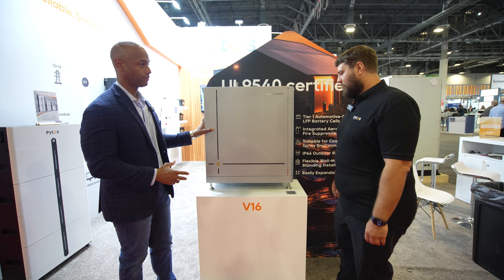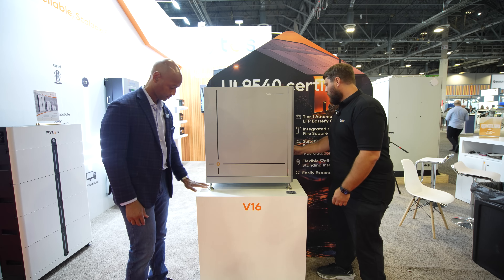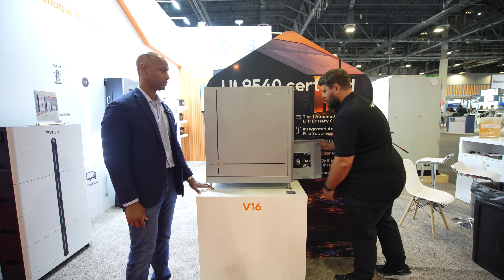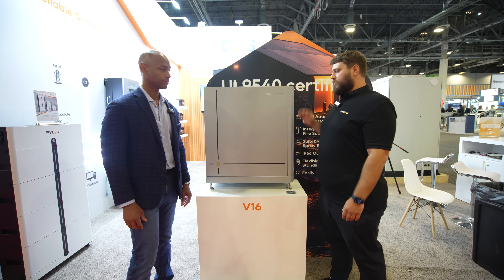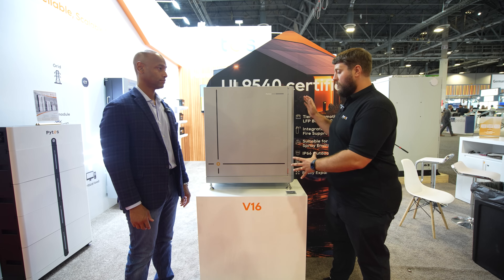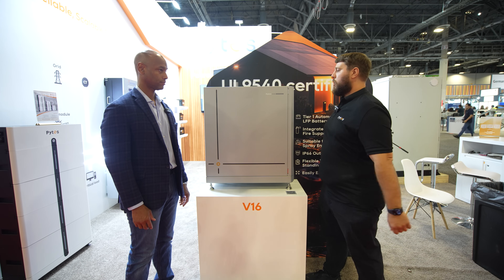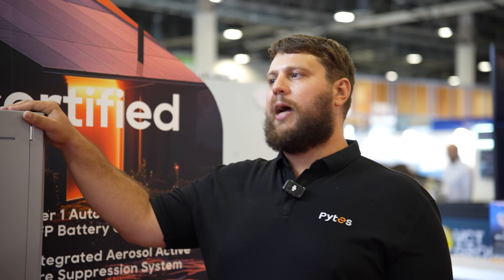Is it wall mount or floor mount? Absolutely. As you can see, we do have a floor mount that is available, and behind it is a wall mount. One thing that separates us from others in the industry with these bigger 16 kilowatt hour batteries is the form factor — it's a lot smaller, as well as the weight. It's 280 pounds compared to many others that are over 300, and some even over 350 plus. Bring your friends to help install one of these, but it's definitely going to save you a lot of time.